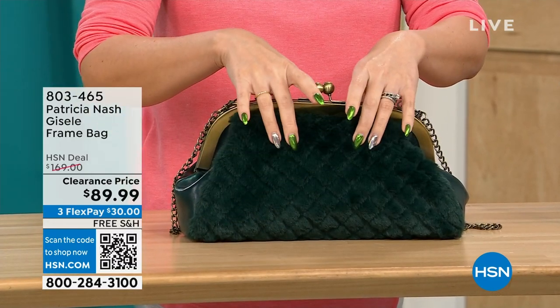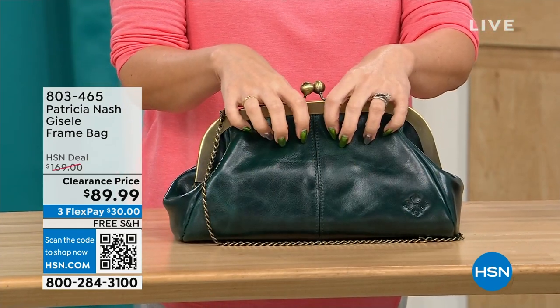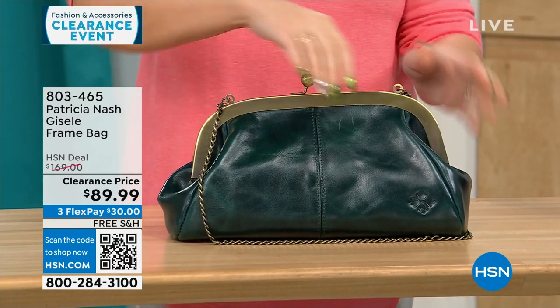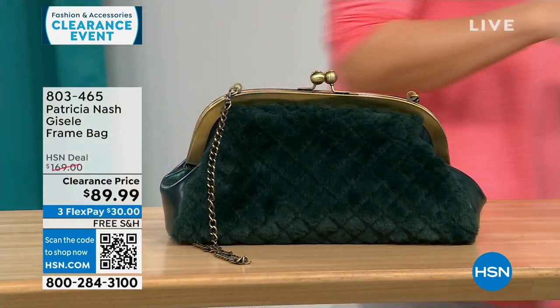We're calling this one the Verdi quilted faux fur. On the other side you get that beautiful, soft, genuine high-grade leather that we know from Patricia Nash. This is a $169 bag on clearance today, free shipping, and $30 to get it home on flex pay for 114 people.